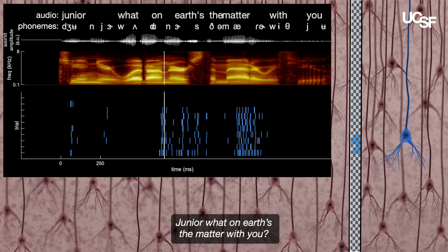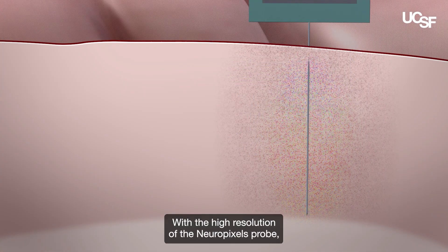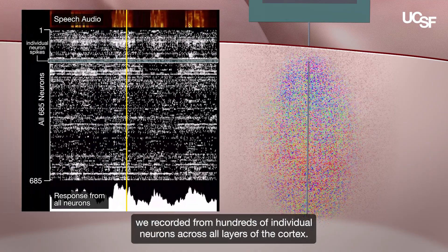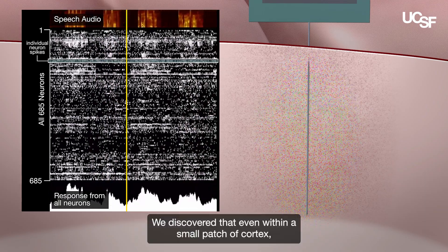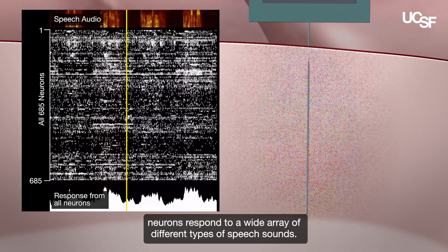For example, participants were played speech stimuli such as: "Junior, what on earth's the matter with you?" We discovered that even within a small patch of cortex, neurons respond to a wide array of different types of speech sounds.